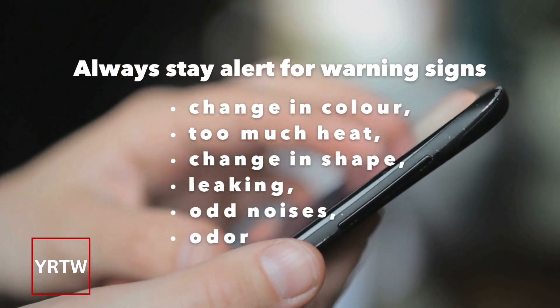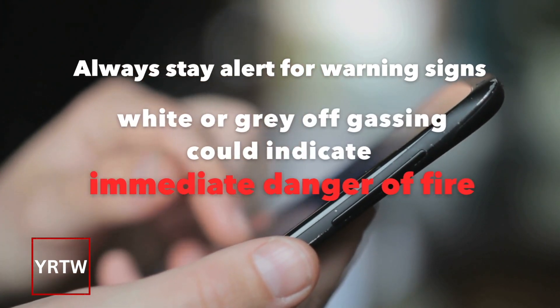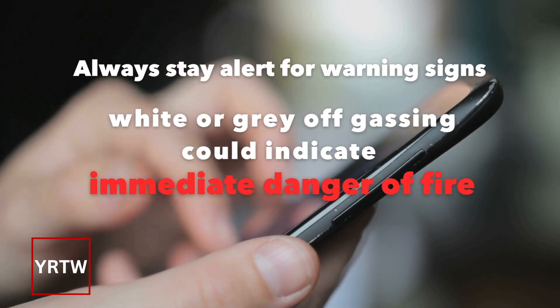Odor is also a warning sign — these are all indicators that you need to stop using your device immediately. If there is ever off-gassing, this could indicate that there is immediate danger of fire.